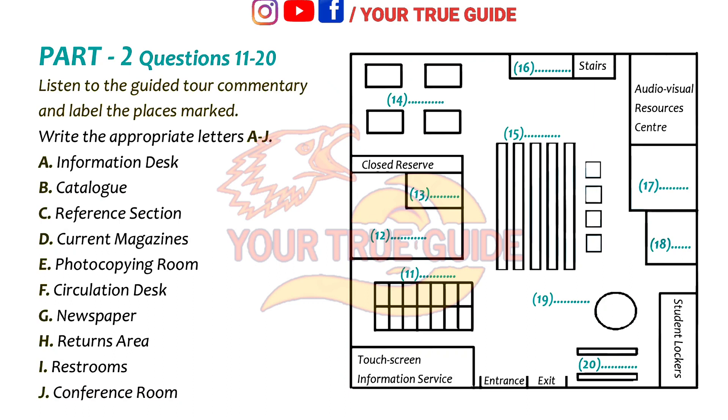That's the end of the tour of this level of the library. I'll leave you to look around yourselves now, and if you need any further help, please ask at the information desk. That is the end of Part 2. You now have half a minute to check your answers.